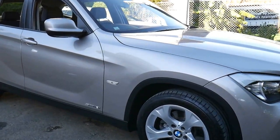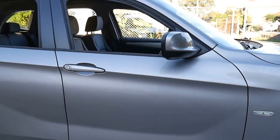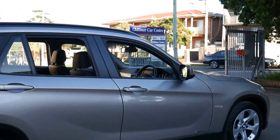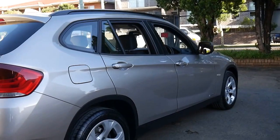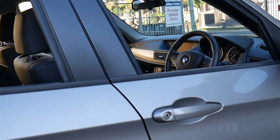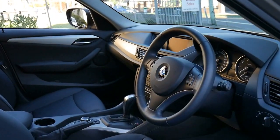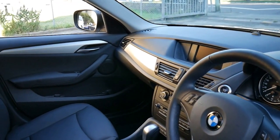This 2010 BMW X1 has done just 50,000 kilometers since new. It's got a full BMW service history and two remote keys. It comes in this beautiful champagne color with black leather interior, and I think it represents incredible value for money.